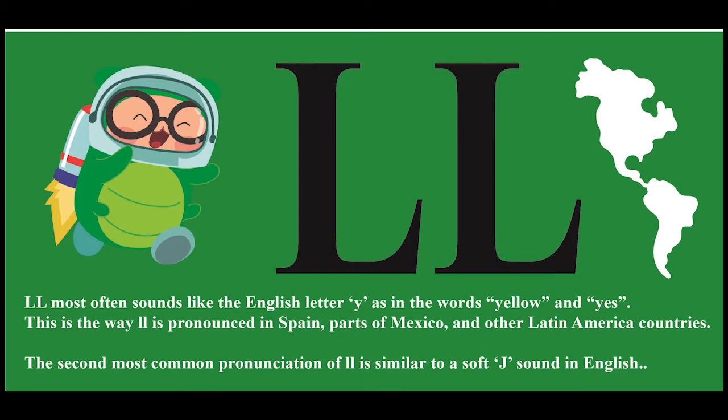Double L most often sounds like the English letter Y, as in the words 'yellow' and 'yes.' This is the way double L is pronounced in Spain, parts of Mexico, and other Latin American countries. The second most common pronunciation of double L is similar to the soft J sound in English.